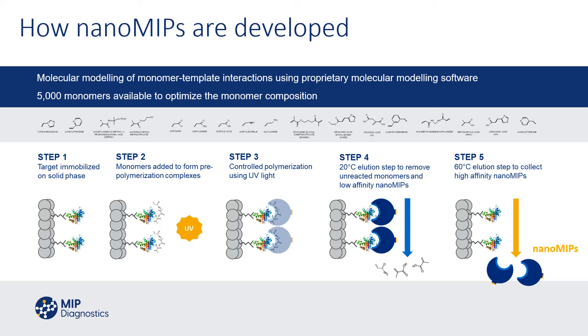Our process involves immobilising the target template on the solid phase in step one. We then add a combination of monomers in a formulation to give us a pre-polymerisation complex, where monomers with affinity will associate around the template. We then initiate polymerisation, typically using UV light. Because all of this is in a column working on glass beads, we can elute the unreacted monomers and low-affinity nano MIPs. Then in a final step, we can elute the high-affinity nano MIPs, typically at a higher temperature or in an organic solvent such as acetonitrile.